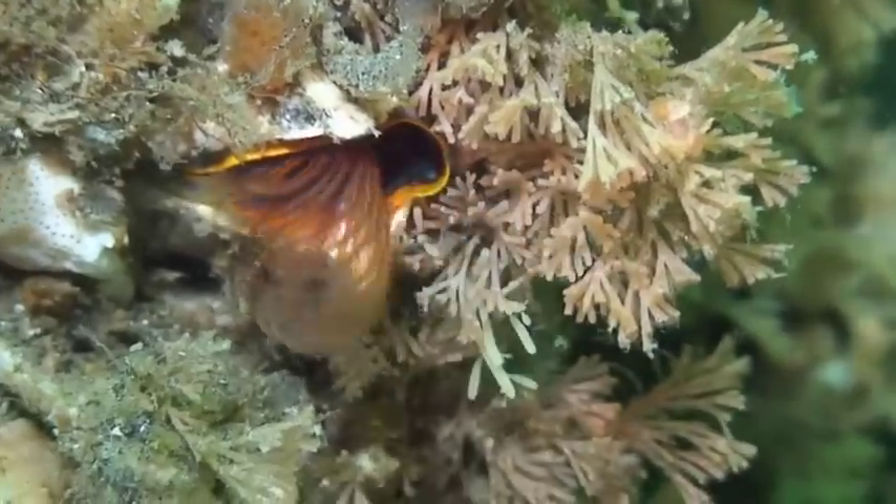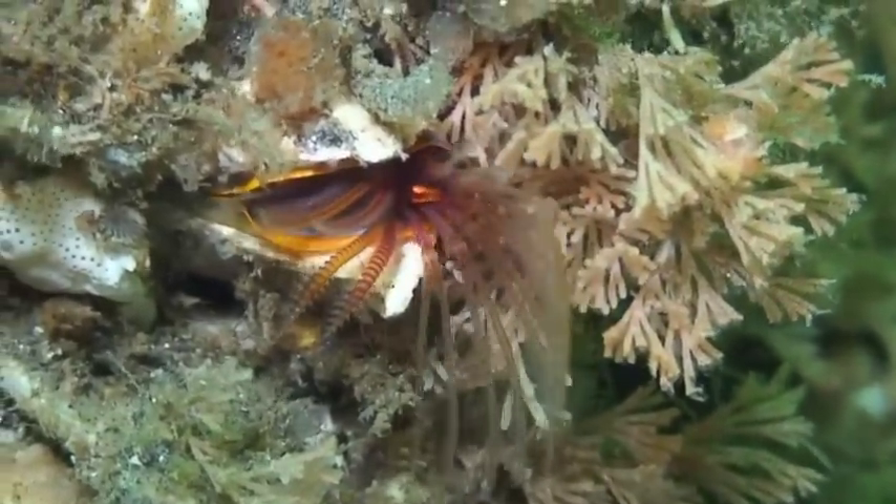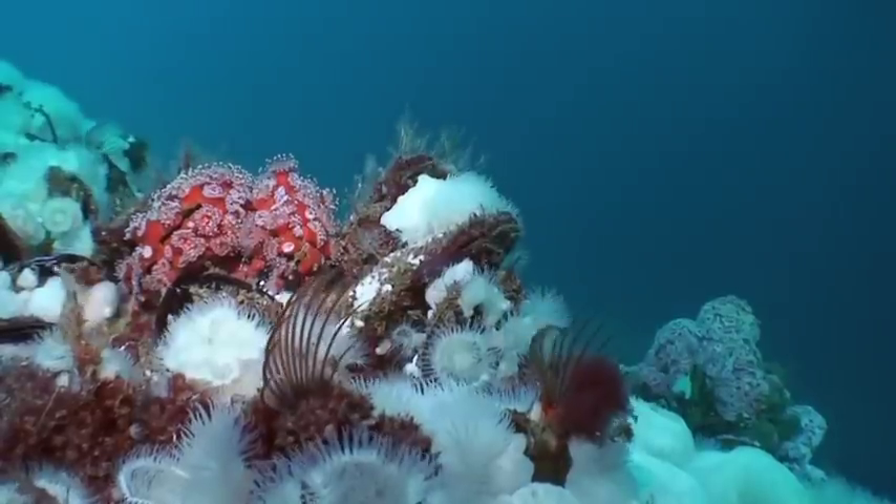Barnacles are encrusting crustaceans, catching comestibles from the water column with feathery cirri.